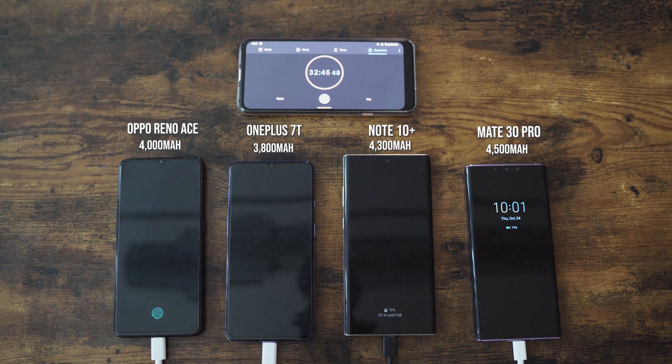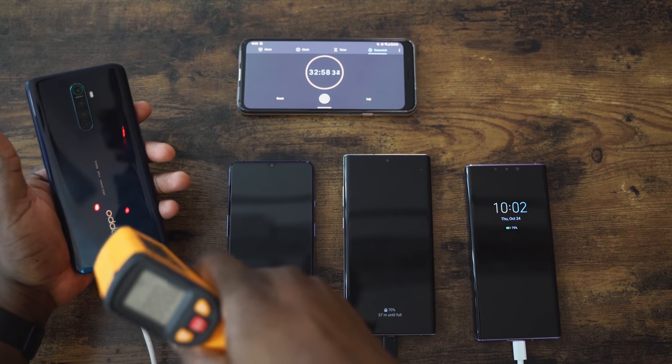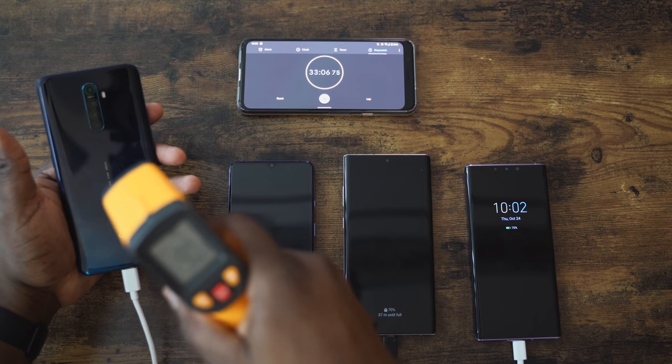Some of you are wondering — does this thing run really hot? What are the temperatures? Measuring here, it was about 90 degrees, which is pretty cool. So I'm going to put it down and grab some breakfast.